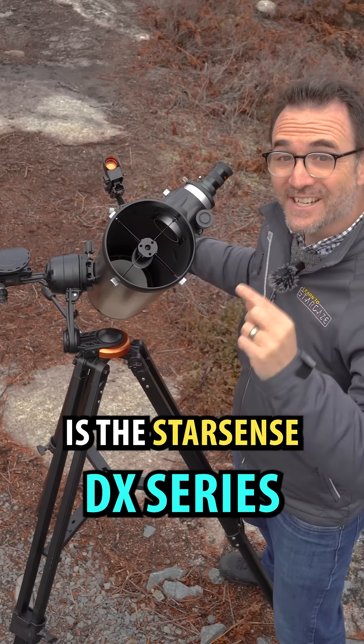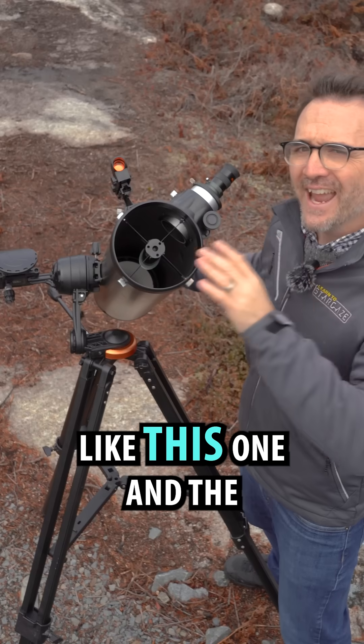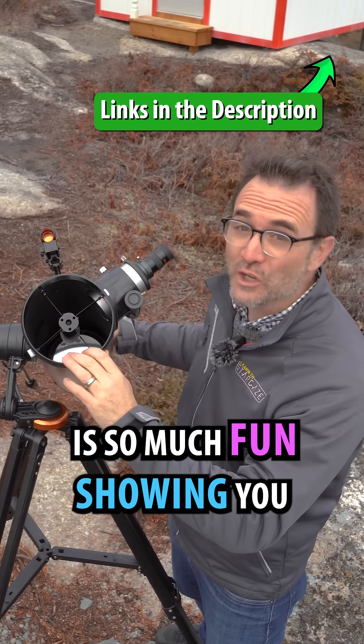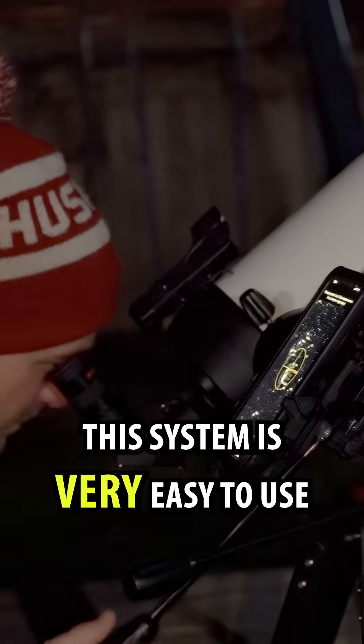Number two is the StarSense DX series of telescopes. This includes the DX130AZ, a Newtonian like this one, and the DX102AZ, a refractor. The StarSense system is so much fun, showing you exactly where to push the telescope to find things in the night sky. This system is very easy to use.